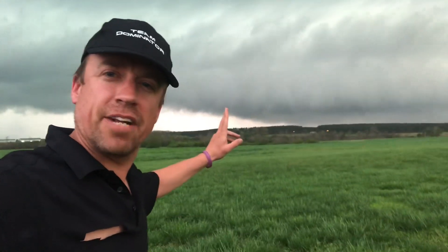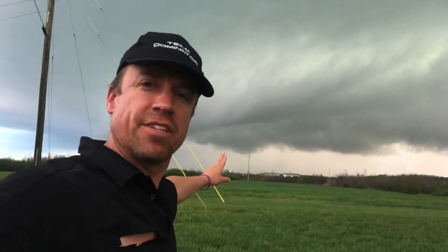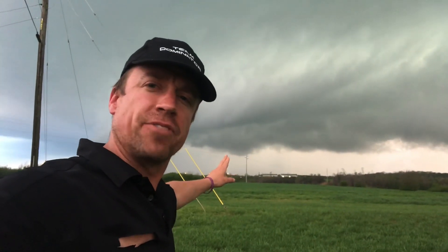This is storm chaser Reed Timmer standing in front of a tornado-warned storm to the west of Hackleberg. This is the inflow portion of the storm. This is one of the circulations. There is another circulation developing at the apex of the RFD.